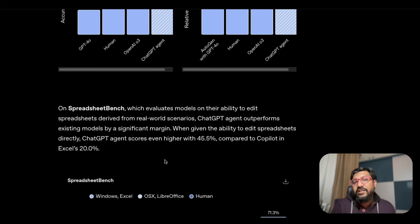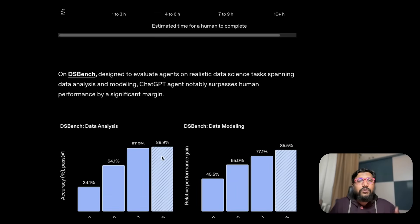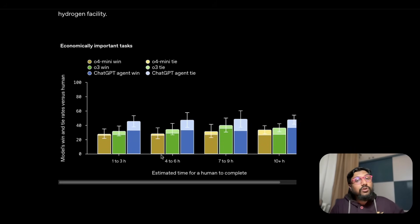One thing OpenAI has cleverly done across all benchmarks is not compare it with any third-party tools like Manus or GenSpark. They've been comparing it with their previous non-agentic models, which never had access to tools and browsers. It's quite obvious — it's like telling a kid to answer 10 questions, then giving that same kid Google Chrome and internet access. Of course the results will be better. It's not just LLMs — humans would also do better with those tools.